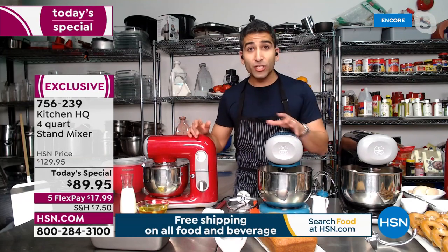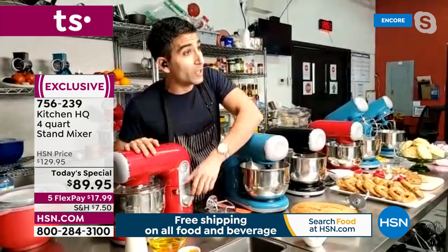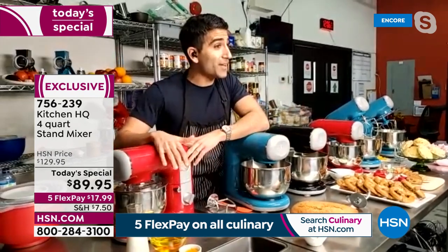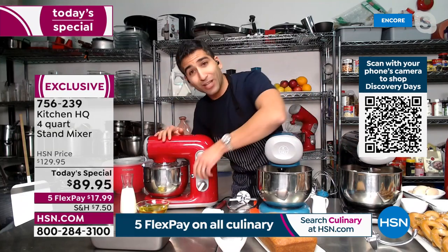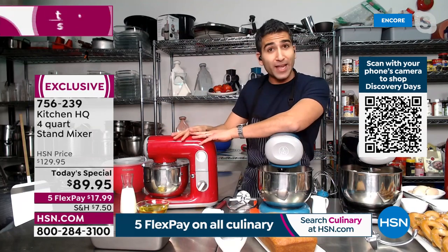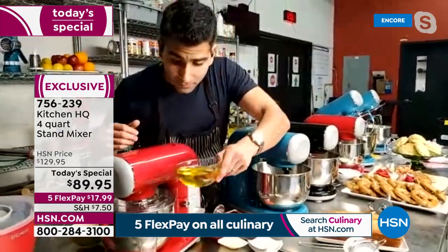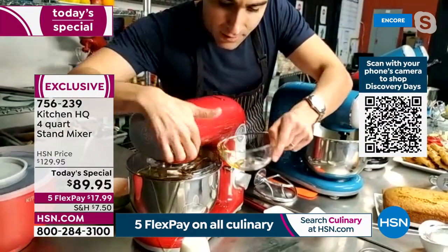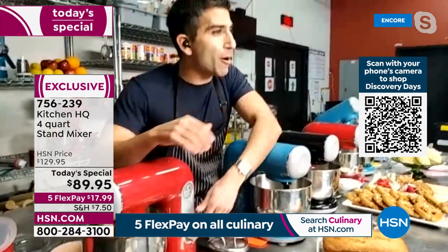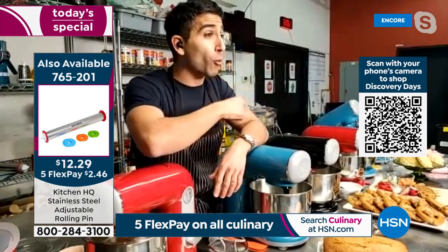His dad lived his whole life as a never-baker, but now he's making his own loaves — it's easy. You take wet ingredients and dry ingredients, and with the right tools like the Kitchen HQ stand mixer, you can do it. In the bowl: flour, spices, eggs, vanilla extract, a little oil. The splash guard keeps things tidy. The Kitchen HQ stand mixer has 400 watts of power; other big-name stand mixers that cost way more have 325.